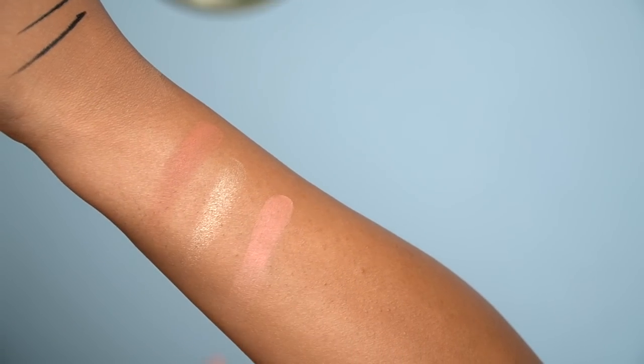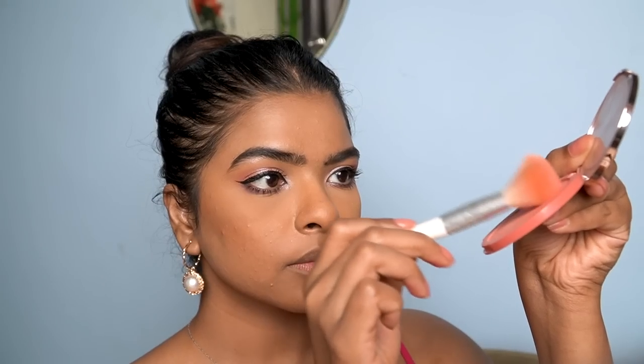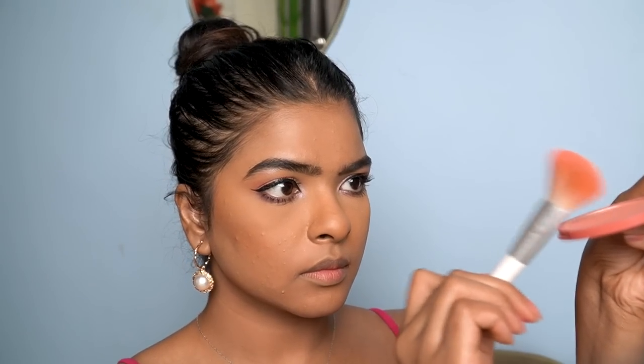Moving on to blushes — someone went crazy with blush shopping! I'm definitely a blush person and this is a collective haul so I didn't buy all of these at once. First is from K-Beauty — very luxurious packaging. This is their matte blush in the shade Sugar Candy, priced at around 799 rupees. You get a mirror included. The product is very finely milled — it has a lot of kickback. It's a very unique color that gives almost a Barbie brightening effect on my skin tone.